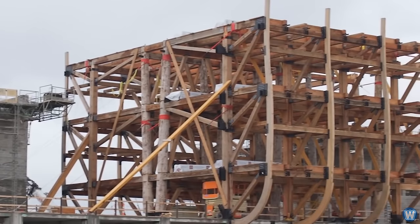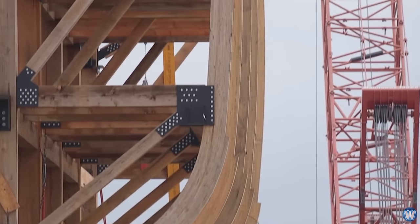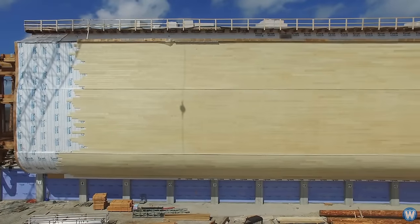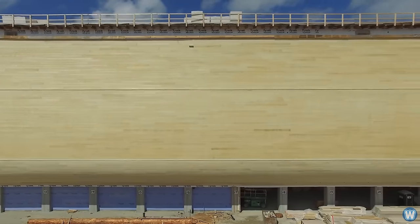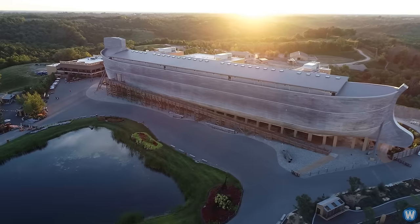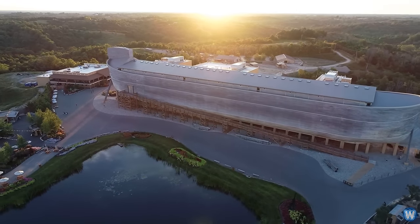The entire ship is made of wood, including structural supports and beams, but joined together using metal plates and bolts, and clad in timber boards. If you laid those boards end to end, there is enough timber in the Ark construction to go from Williamstown, Kentucky to Philadelphia, Pennsylvania — about 611 miles. And its roof is so long, NASA could park three space shuttles nose to tail on it.